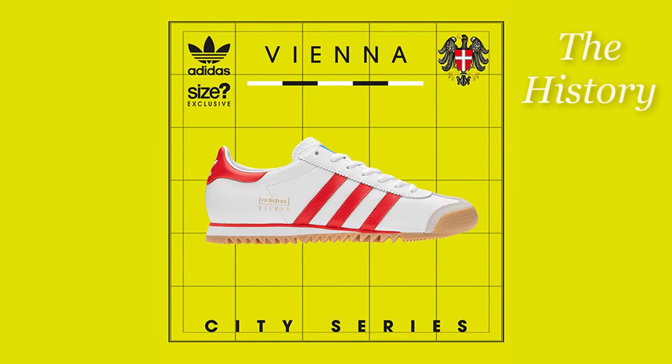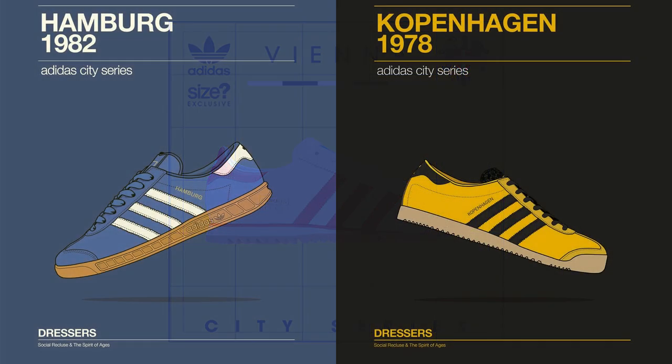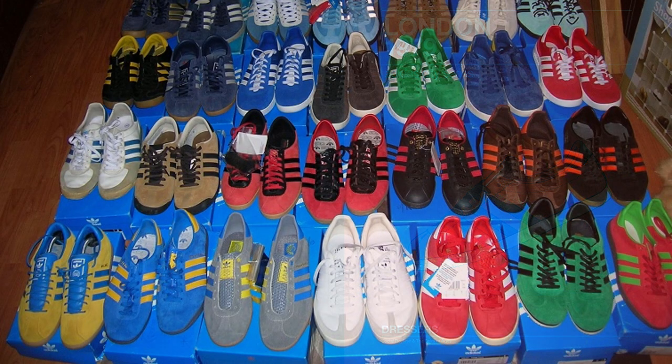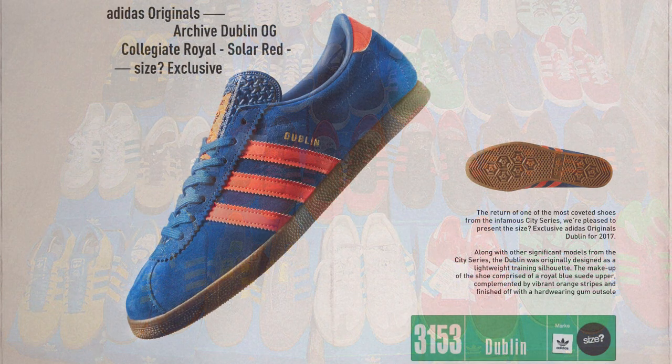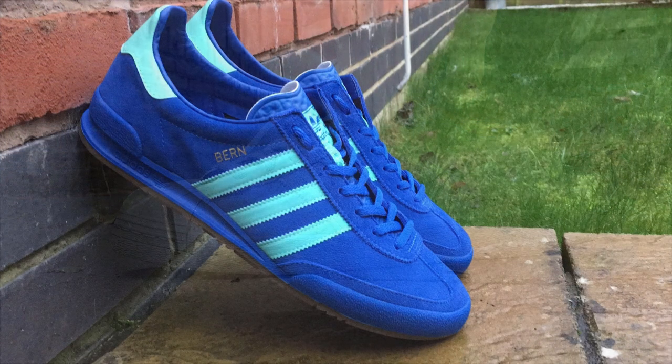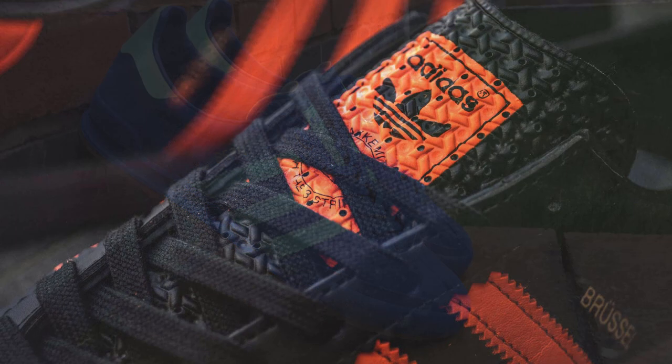In case you never heard of this particular sneaker line, the City series were a line of sneakers that Adidas released modeled and named after specific cities in Europe. Seeing its first release in the late 70s and throughout the 80s, this sneaker line contained 24 different releases named after 24 different cities in Europe — like the Hamburg, the Stockholm, the Dublin — each of them modeled after the Adidas Gazelle. Each shoe represented a different city not only in name but in a different color in line with that particular city and country.